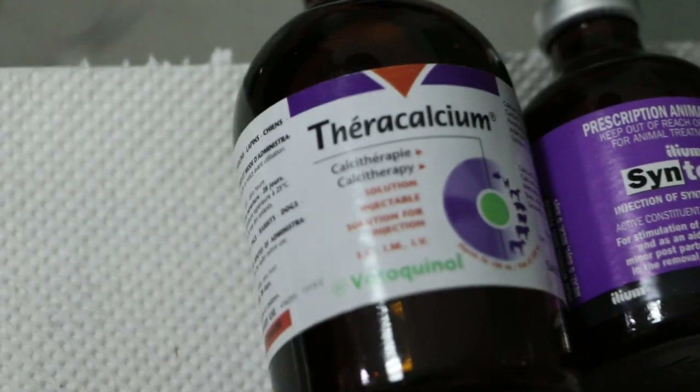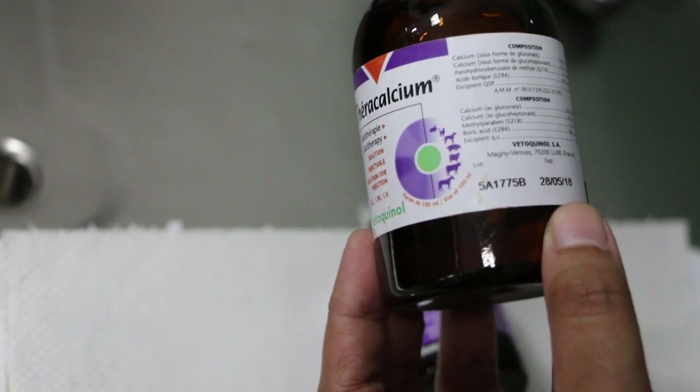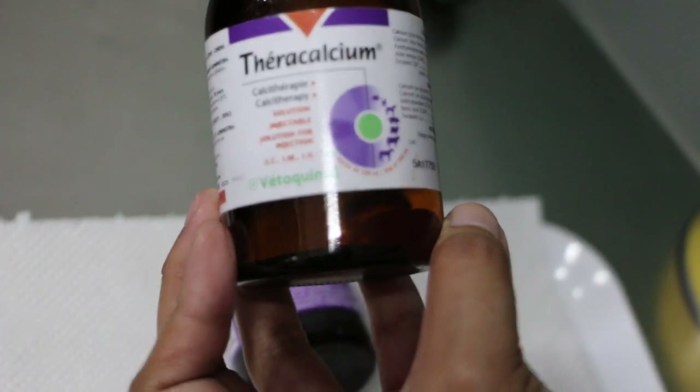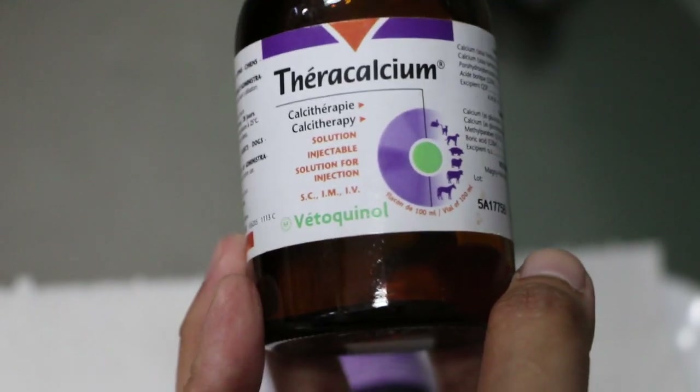So we have to give an injection of oxytocin and calcium. I'll show what we did, because it's not always successful in getting the red-eared slider to lay eggs. What I gave was Terra calcium — 0.2 ml intramuscular. The recommended dose from the book is 10.4 per kg, which would be 0.76 ml, but I gave 0.2 ml of calcium IM.